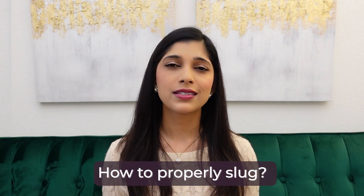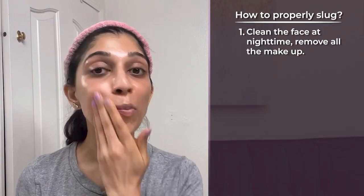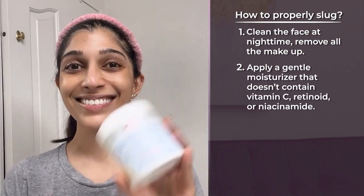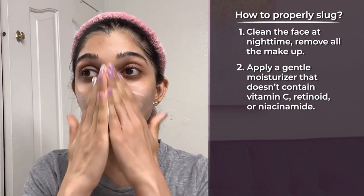Now how to properly slug. The steps are pretty straightforward. Clean your face at nighttime and remove all makeup. If you wear tinted sunscreen or makeup, you really need to watch a video on double cleansing — that's the first step to any nighttime skincare routine, including slugging. Remove all product off your face before commencing with slugging. After cleansing, pat your face dry but leave the skin damp, then apply a gentle moisturizer. Make sure your moisturizer doesn't have vitamin C, retinoid, or niacinamide above 5%.